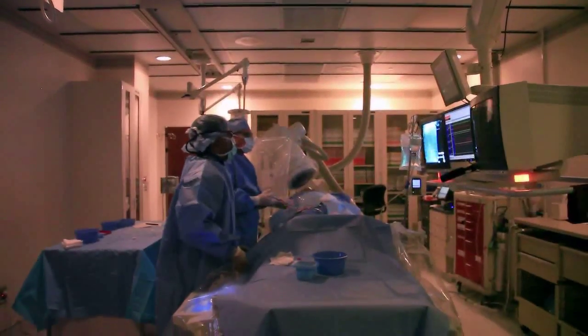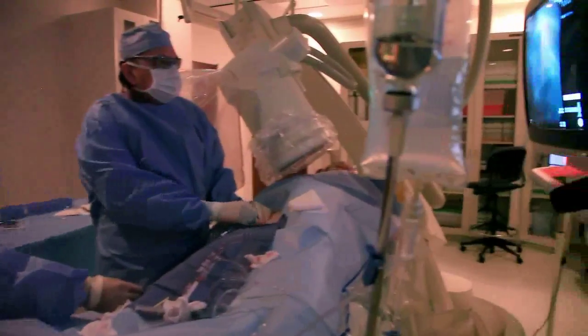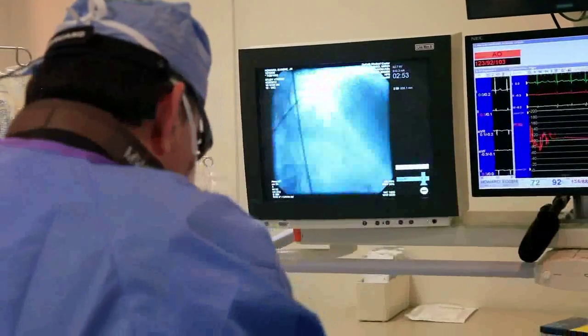Cardiac catheterization is an invasive but usually very safe procedure that allows the doctor to obtain detailed information about a patient's heart condition. It is mainly done to understand the condition of the patient's heart arteries, which supply blood to the heart, but also to learn about the condition of the patient's heart chambers and valves.